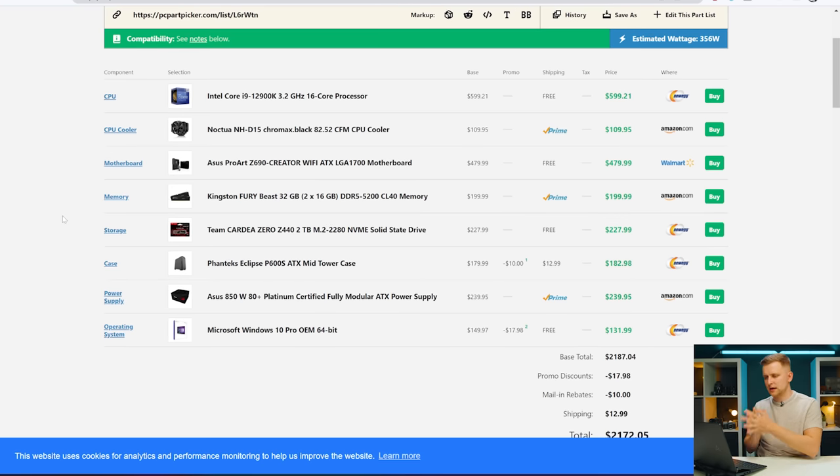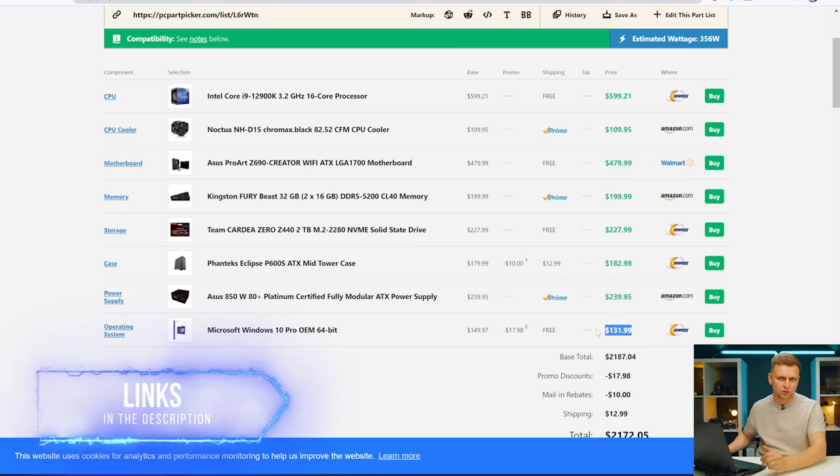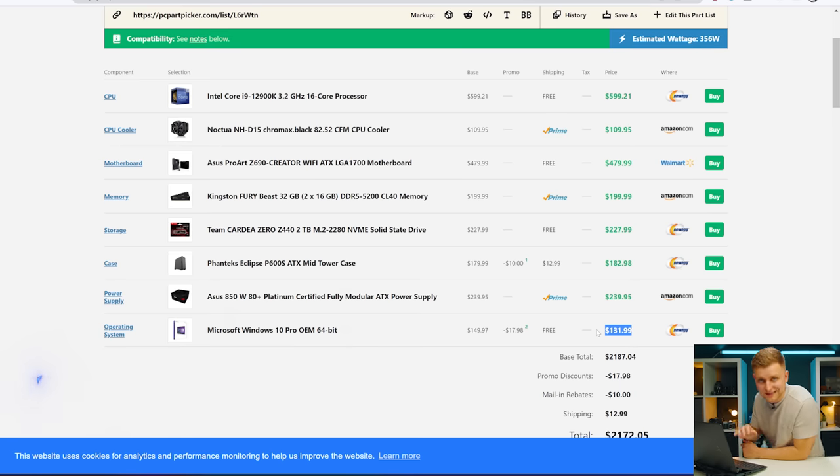Here's the part picker. What I can see straight away is this Windows operating system — Windows 10 Pro OEM for $131. Please go check out the video sponsor we just mentioned; you can get this for like $20 or even less if you use the code linked in the description below. You're going to save over $100 easily that you can put in your pocket.